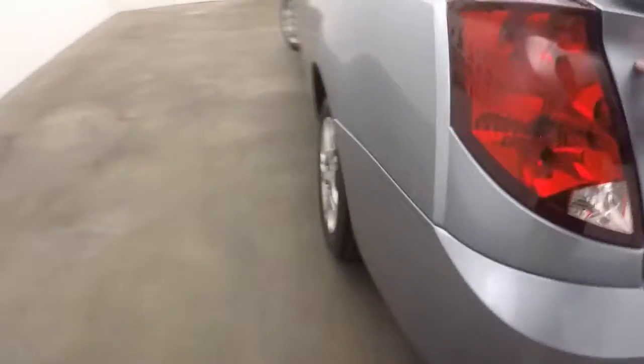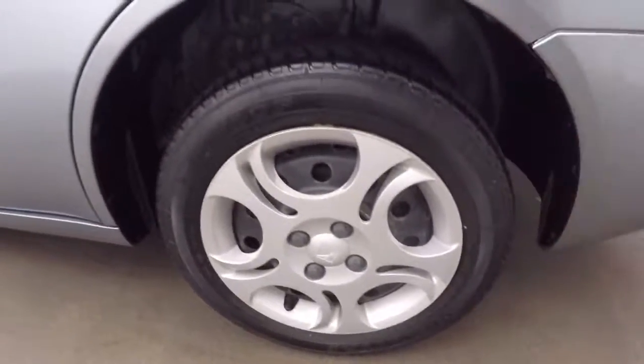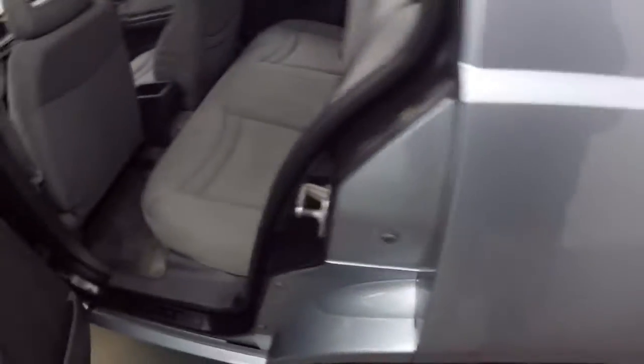What's nice about these cars is everything is plastic, so if you happen to get into an accident, these parts kind of pop off and get replaced like Lego pieces.